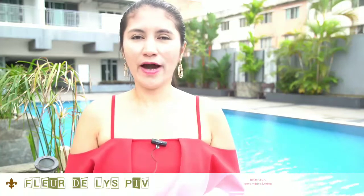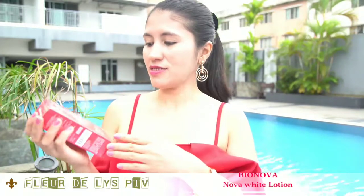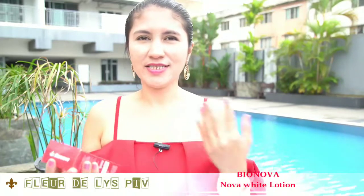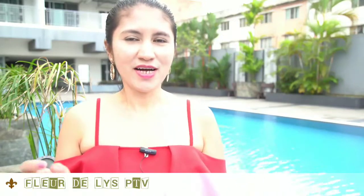Hello guys, welcome back to my YouTube channel. Today we will do a product review of Noble White Lotion. This product is for anti-wrinkles, anti-dullness, and even for dark spots.